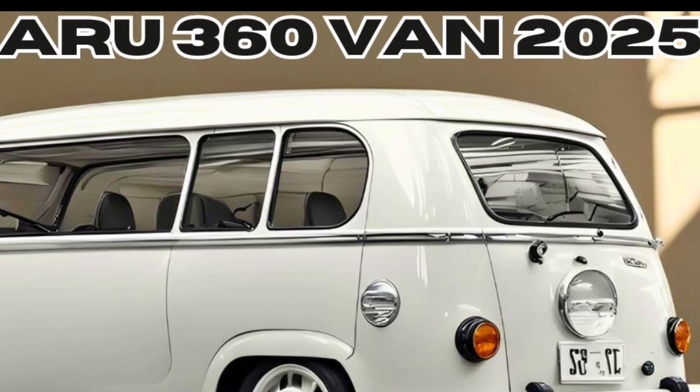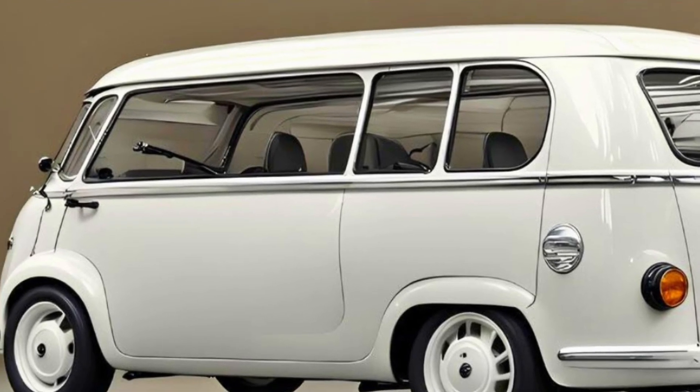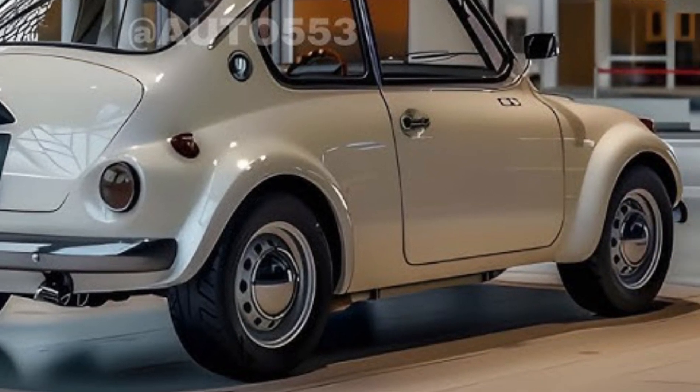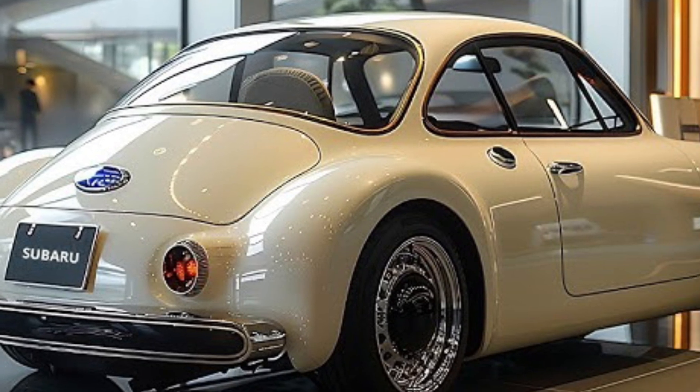Parking sensors and a 360-degree camera make parking and maneuvering in tight spaces easier. Overall, the 2025 Subaru 360 van is a charming and practical vehicle that appeals to those who appreciate retro style and modern convenience.